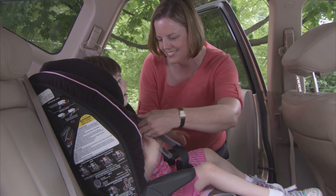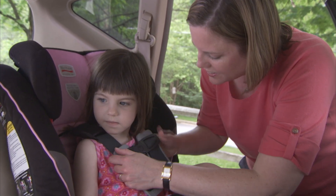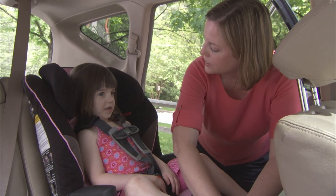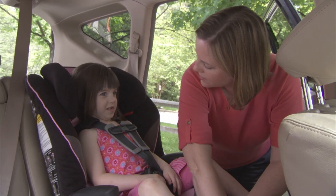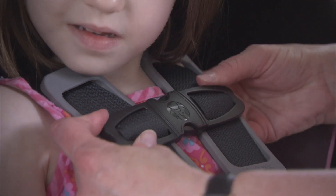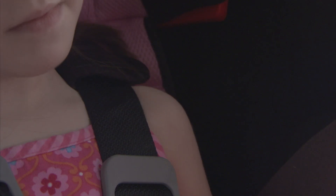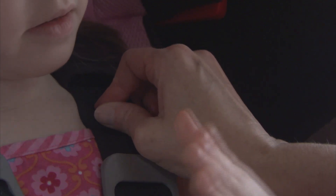When buckling your child in, make sure the harness straps are at or above shoulder level. Fasten the straps so the harness is snug and flat against the body. The retainer clip, which holds the straps together, should be at armpit level. Make sure you can't pinch the strap at the shoulder once the harness is buckled and tightened.